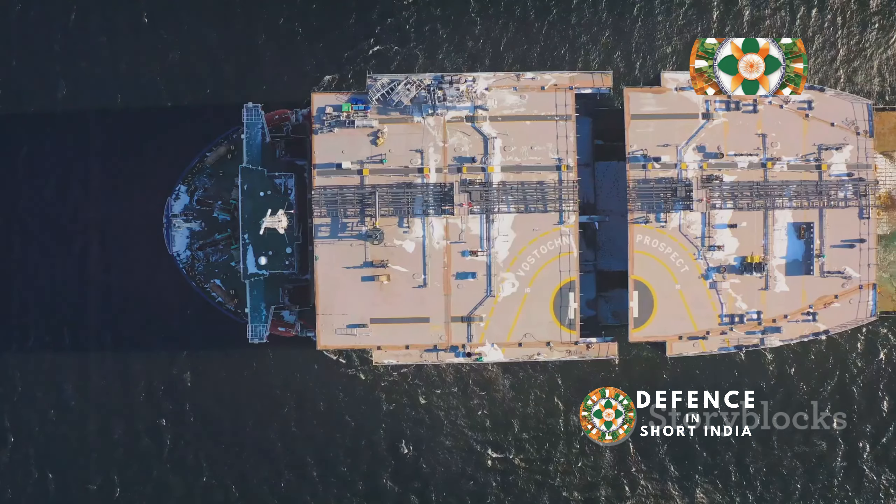INS Kolkata is powered by a combined gas and gas (COGAG) propulsion system, which ensures high performance and reliability. This advanced propulsion system consists of four Ukrainian-built Zorya Mashproekt gas turbines, known for their efficiency and power. These turbines drive two shafts and provide a top speed of over 30 knots, allowing the ship to respond swiftly to various maritime threats.